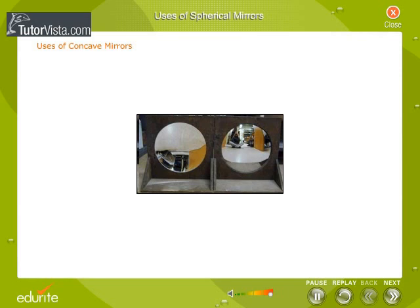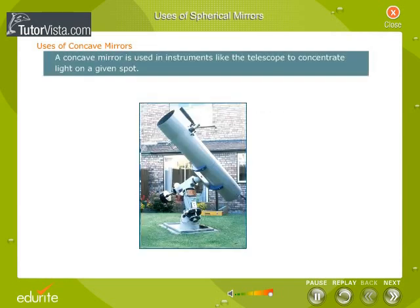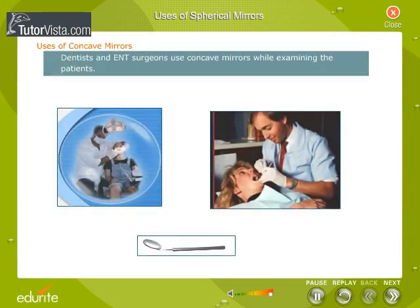Uses of Concave Mirrors. A concave mirror is used in instruments like the telescope to concentrate light on a given spot. Dentists and ENT surgeons use concave mirrors while examining patients.